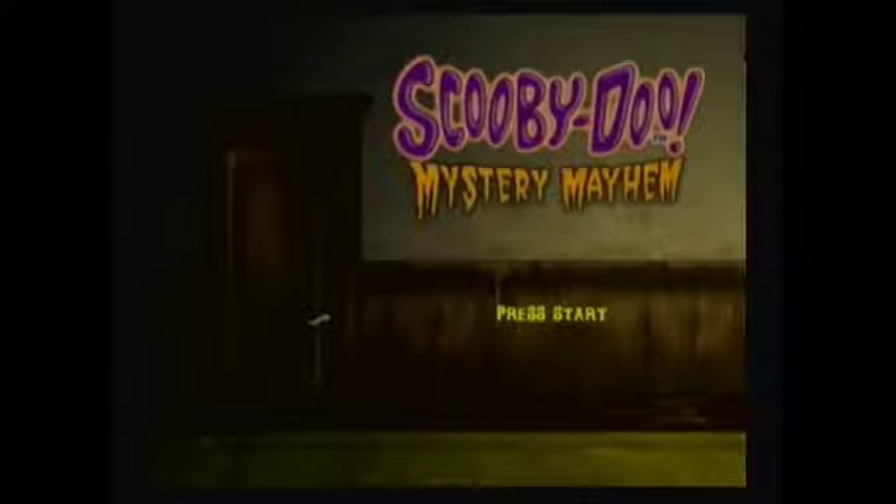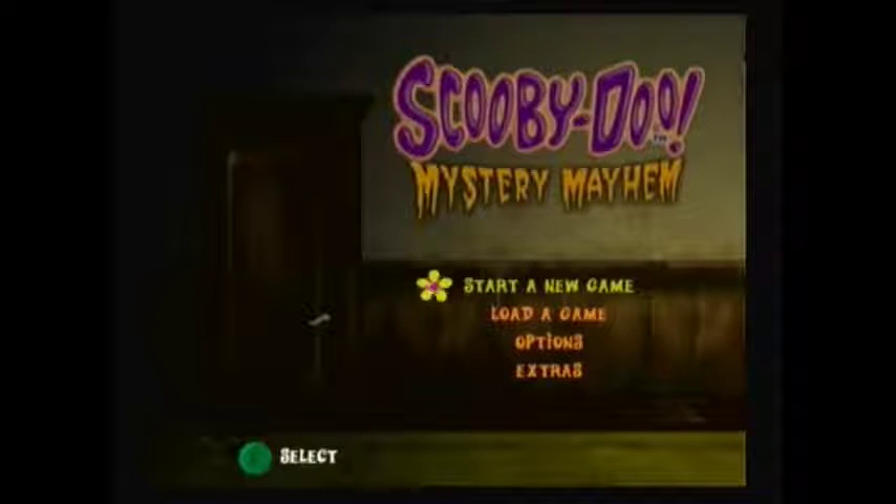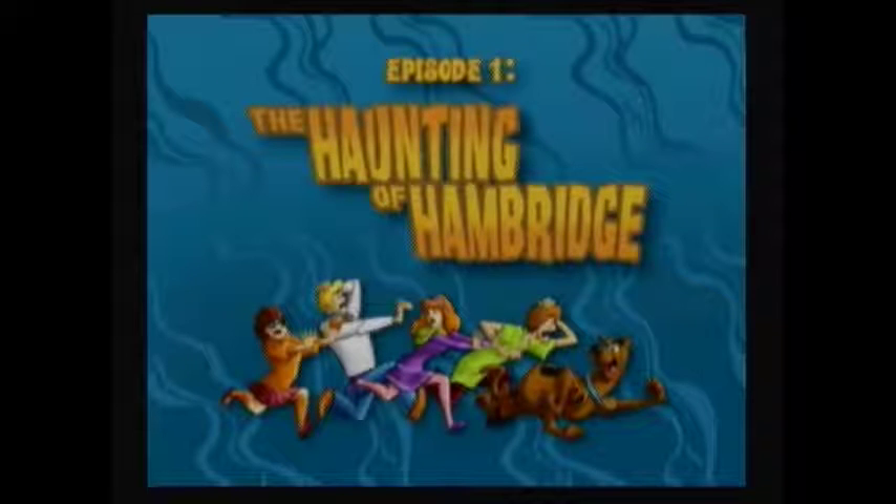Hello everyone, this is the Blue Dragon Gamer, and after watching the opening sequence, we're ready to play Scooby-Doo Mystery Mayhem. Let's begin with episode 1, The Haunting of Hambridge.